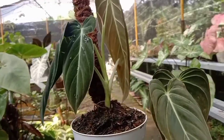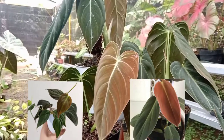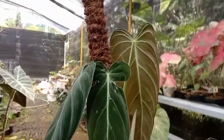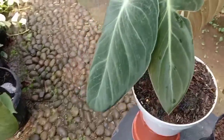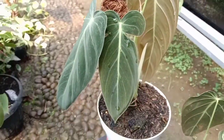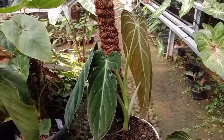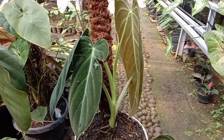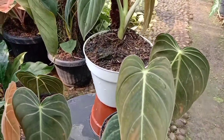Kali ini saya akan mereview tentang Melanocrysum dulu. Ini panjangnya kurang lebih bisa satu meteran lebih, ini daunnya loh. Ini semakin sering di-cutting nanti akan semakin panjang, nanti keluar daun barunya, karena batangnya semakin besar.